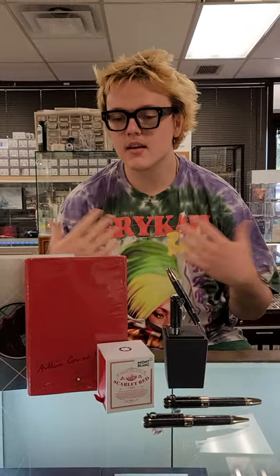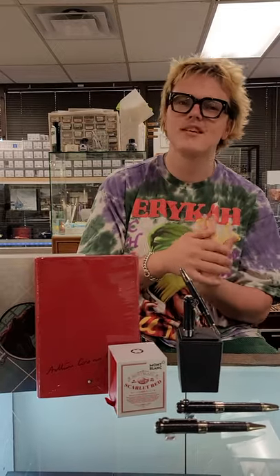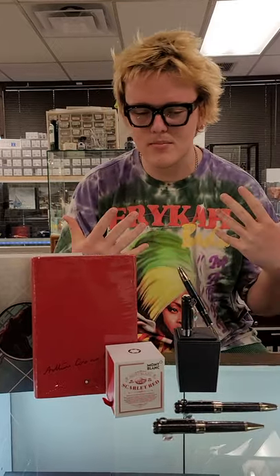Hello everybody, this is Kyle and Cyrus from Penn Boutique on this pretty quiet Thursday. Today we are not looking at a brand in total, we are looking at a new release from one of the most popular brands that we carry — actually, probably the most well-known and popular brand that we carry. And that is the new Mont Blanc Writer's Edition for 2021.